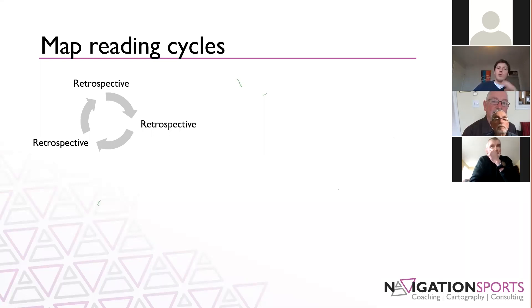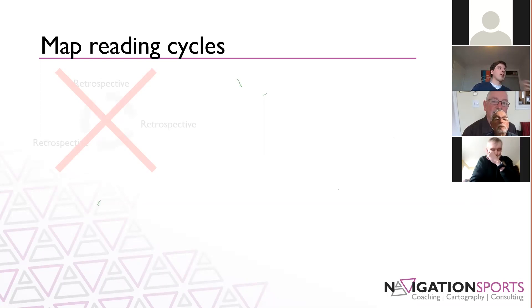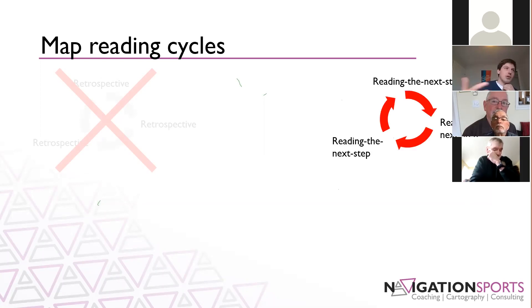The next progression is often that reading the next step cycle. I have the confidence to know where I am and I'm reading ahead — I'm coming up to that trail junction next, then the lake, then the big cliff, then my control is just beyond there — cycling through over and over again. It's a good progression from the retrospective cycle.